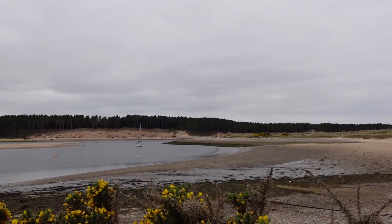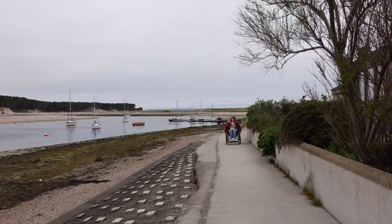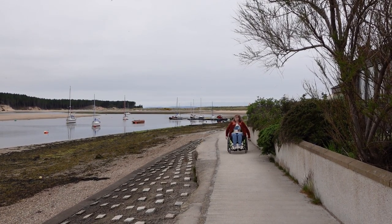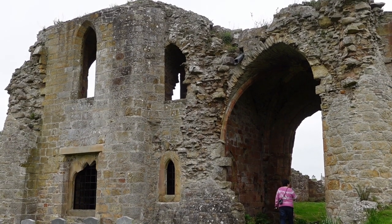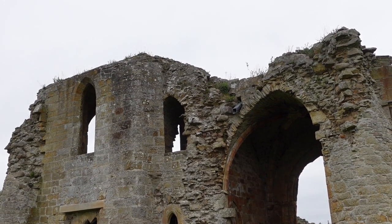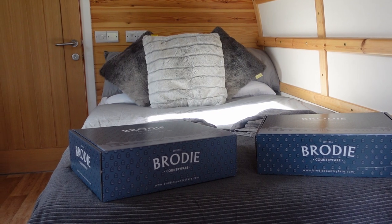After that we headed to Findhorn for a relaxing stroll along the coastal path. While you're in the area you really must pop into the Park Eco Village where the Phoenix Shop and Findhorn Foundation are based — there's an amazing community there and heaps of workshops to get involved in. On the way back to The Loft we stopped in at Kinlos Abbey, founded in 1150 and still used as a burial ground today. Visitors are welcome all year round.